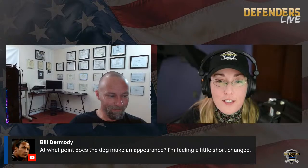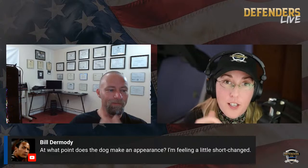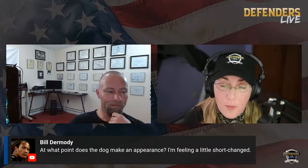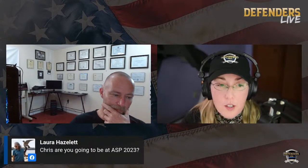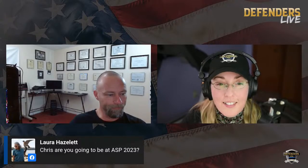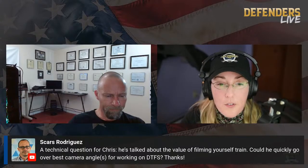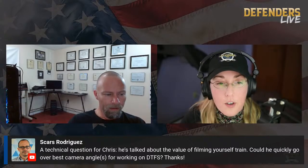We've got a lot of questions, so let's get to them. Laura wants to know if you're going to be at the conference this year. Absolutely — that is one of my favorite things of the year. Scars wants to know about the best camera angles to use for working draw to first shot. I'm a huge advocate for filming yourself — there's a big disconnect where people say they don't want to see or hear themselves on tape, which is really an easy pushoff to say they don't want to analyze what they're doing. Stretching yourself to do that is hugely important. Most people can relatively easily diagnose a lot of issues by doing that — if you see wild movements, there might be an efficiency issue to address.